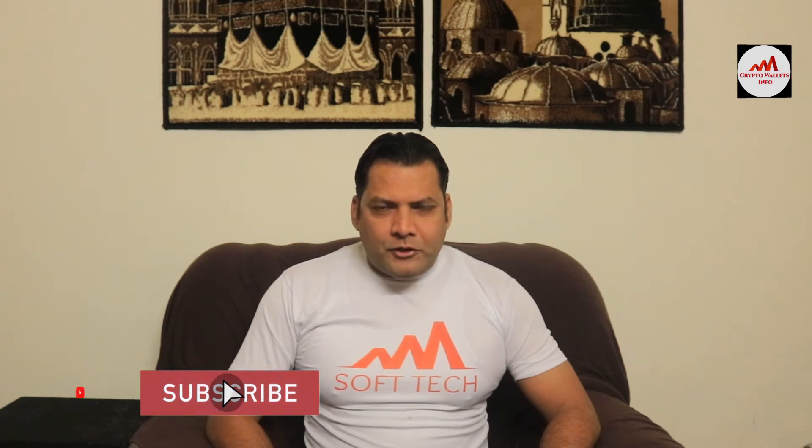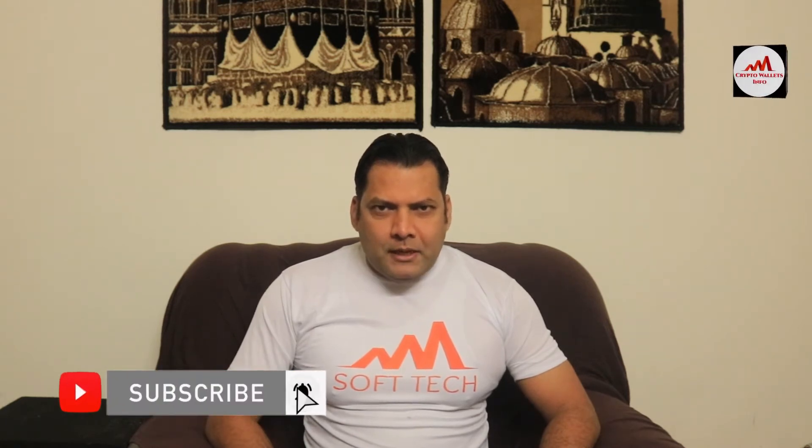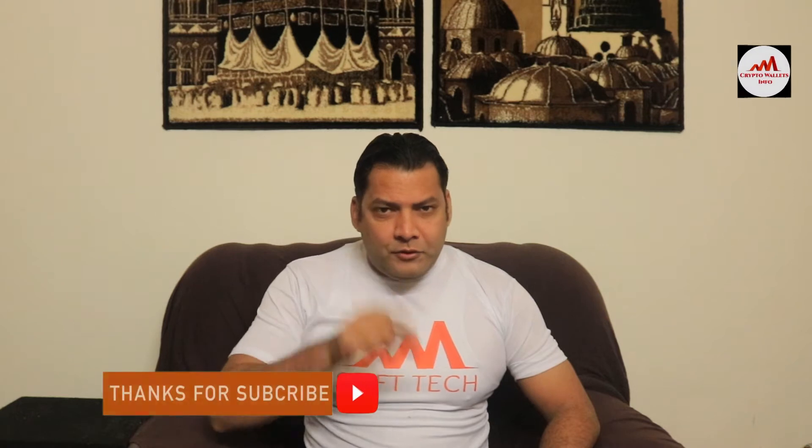Hello viewers, welcome to my tech. My name is Faruk Iamat. This video is based on information purposes only — I am not giving you any financial advice. If you want to invest in cryptocurrency, you must complete your research first. If you want to get more information about cryptocurrency, watch this video till the end, subscribe to my channel, like, share with your friends, and press the bell icon button.